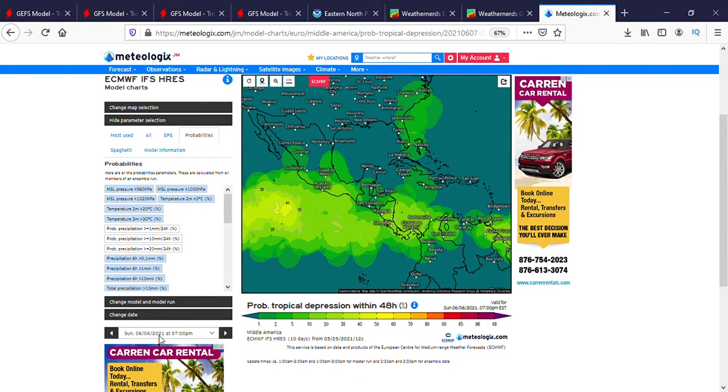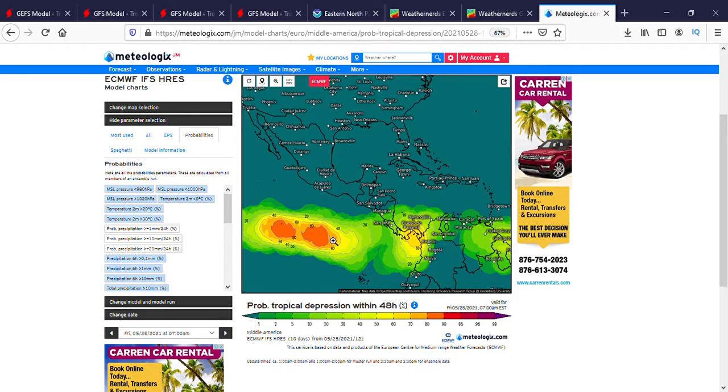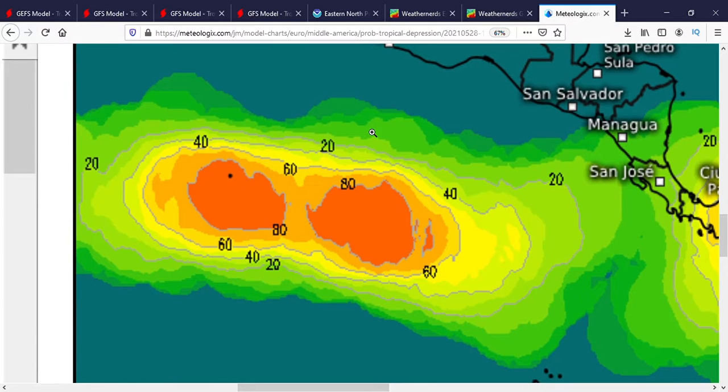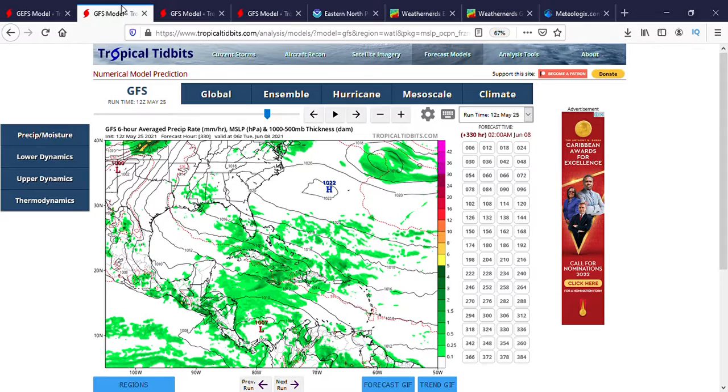Now let's look at the ECMWF probabilities for this storm to form. You can see that the first storm has an 85% chance on the ECMWF — the contour lines show 80 around it, so in the center it would be about 85%. Both areas get an 85% chance from the ECMWF. The real question is that the one which forms first is expected to inhibit the other one, because the outflow of the first storm will cause wind shear upon the other one — so the one that forms first will most likely be the stronger one.